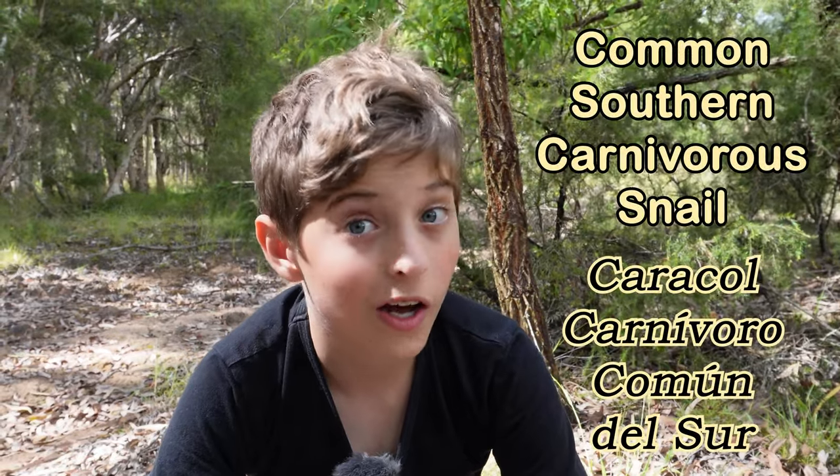Hello, my name is Ambrose. Right on this rock here is a common southern carnivorous snail. Let's have a look at this magnificent mini-beast.